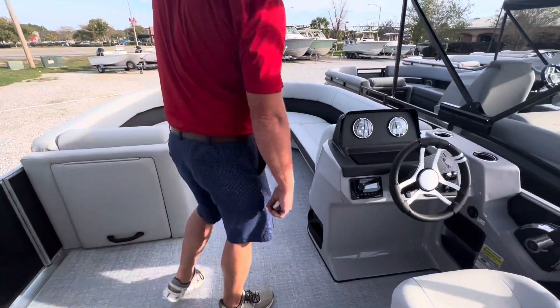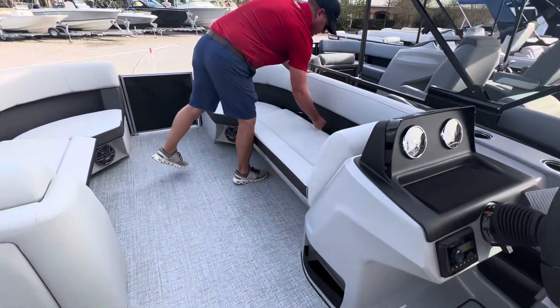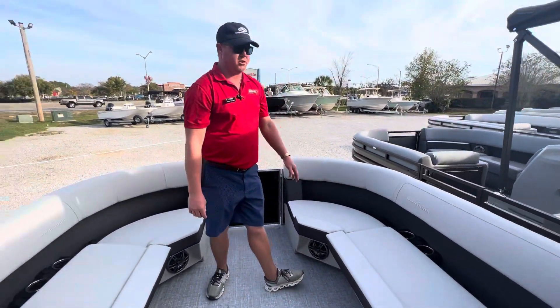Got a nicely appointed helm here. And of course, you got storage under all your seats. Notice no wood in this boat anywhere. Cupholders and charging ports everywhere.